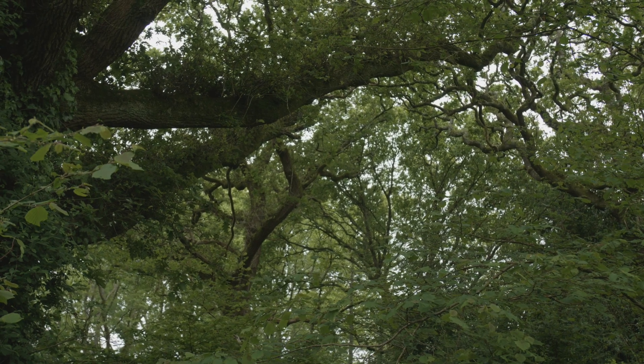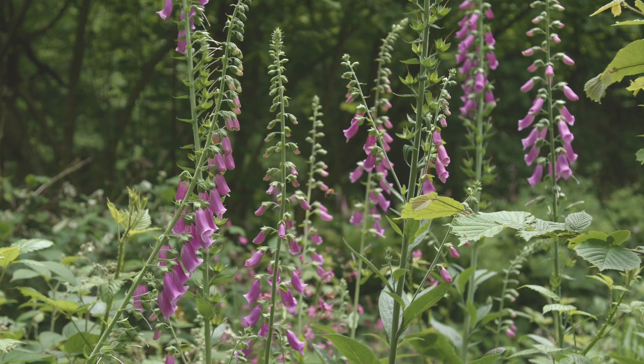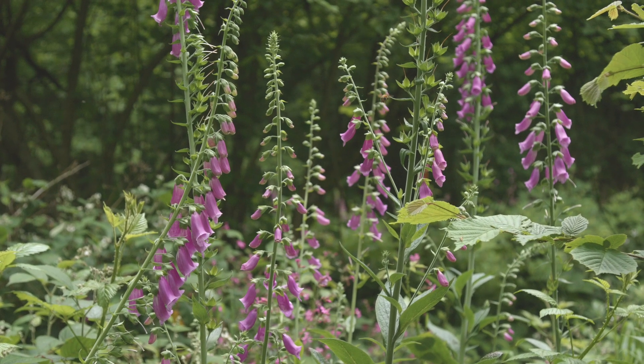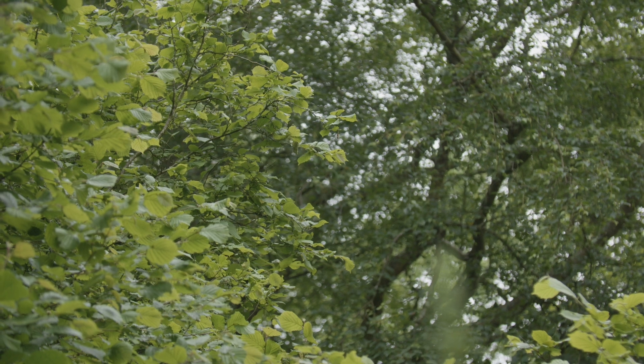The woodland is very diverse both in terms of species that are here but also in terms of the range of habitats, and that obviously has a huge impact on the biodiversity. Over the course of this video we'll be looking to show you how you perhaps can create a woodland like this of your own.